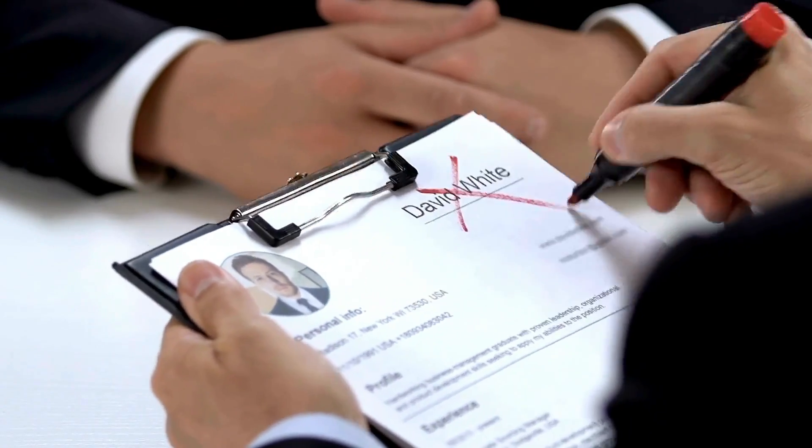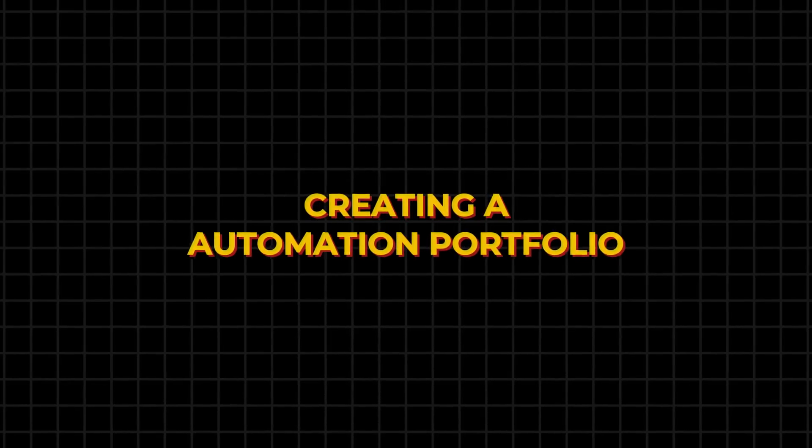So many people are facing this issue — their resume is not getting selected, their LinkedIn profile gets no responses whenever they apply. There is a secret way to get an unlimited number of calls by using this method, which is called creating an automation portfolio.